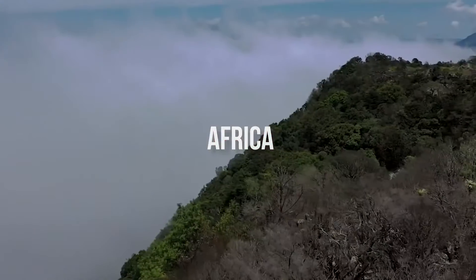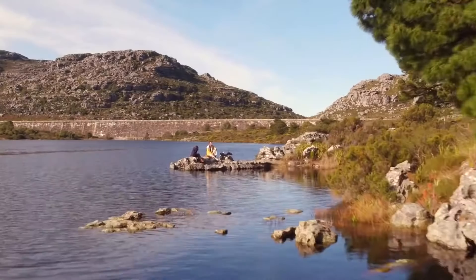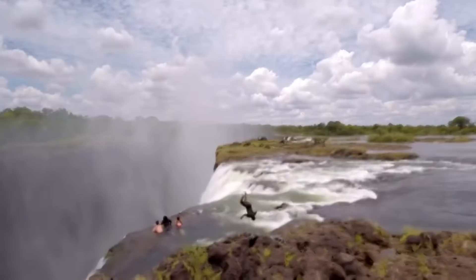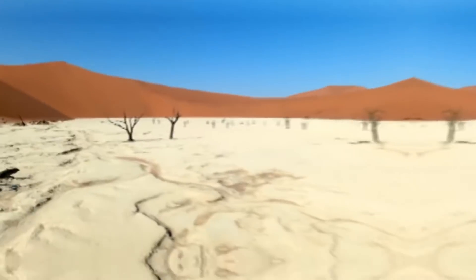Africa: Compared with other continents, Africa would lose less of its land to the ultimate sea-level catastrophe, but Earth's rising heat might make much of it uninhabitable. In Egypt, Alexandria and Cairo will be swamped by the intruding Mediterranean.